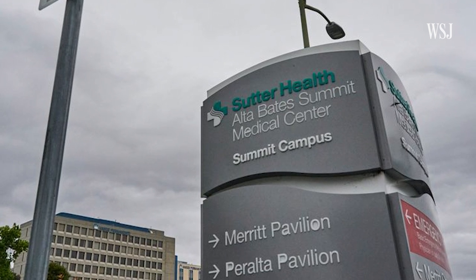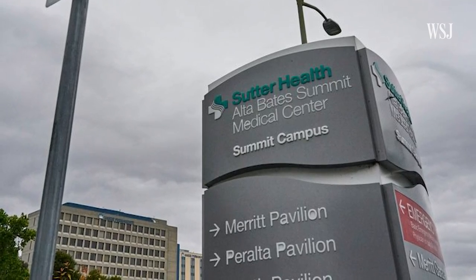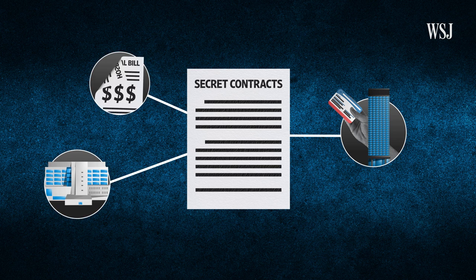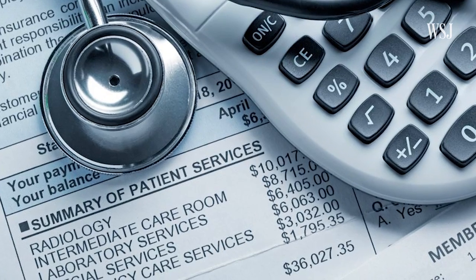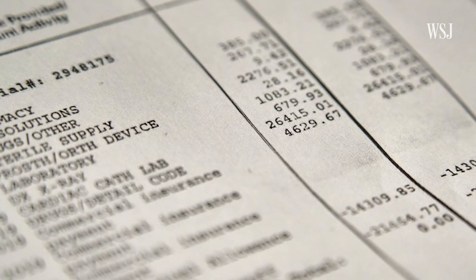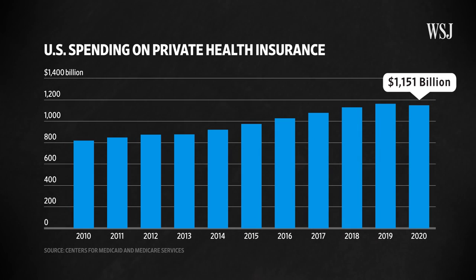A spokesperson from Sutter Health said the rates paid by Medicaid and Medicare plans generally don't cover the costs of care. The prices health insurance companies negotiate affect consumers directly through out-of-pocket charges like deductibles, and indirectly by pushing up premiums for health coverage. For instance, high deductible plans can leave patients responsible for thousands of dollars in costs before their coverage kicks in. Total spending on private health insurance in the U.S. has increased by about 40% over the past decade, according to federal figures. Patients who don't have any insurance at all can sometimes be asked to pay a cash price that is higher than what insurers pay.